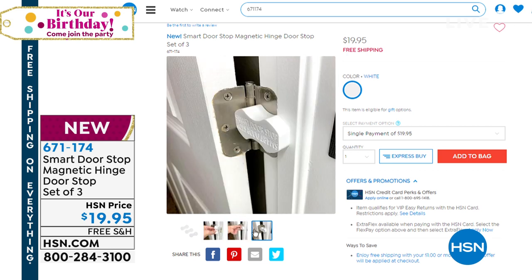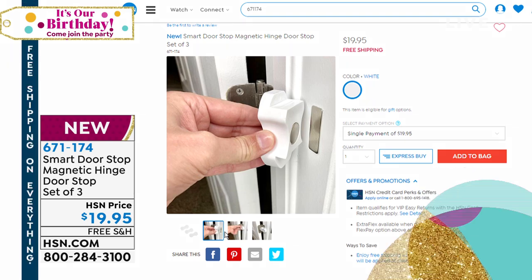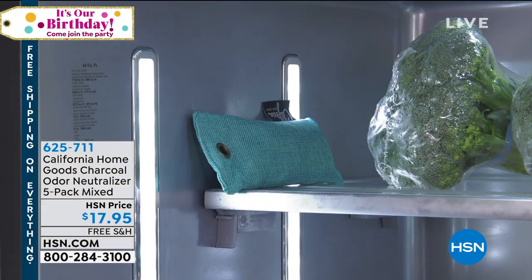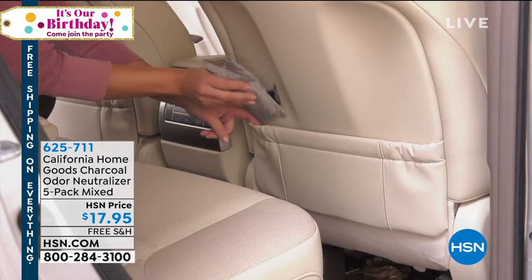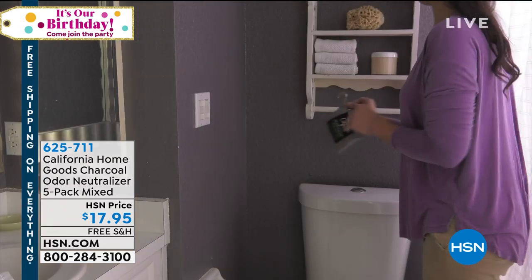Coming up, the Smart Door Stop — brand new today. How many times have you wanted to keep that door open but didn't have a way to do it? This is going to do it — $19.95 for three of them. That's coming up in just a few minutes. But right now we're tackling another problem in the home, which is odors. We all have smells we're trying to get rid of. This is the perfect natural way — it's a natural, renewable, sustainable product that neutralizes odors. We'll give you a five-pack of charcoal odor neutralizers to use all over the place, and it also absorbs humidity with a two-year warranty.